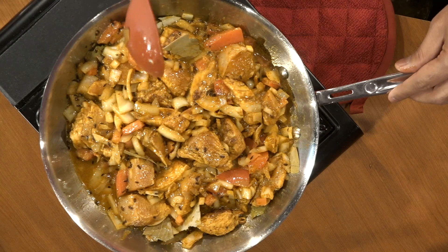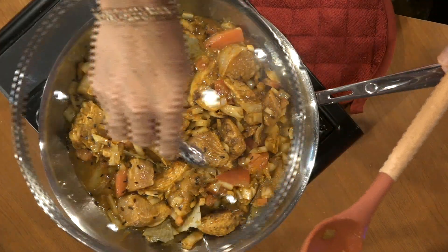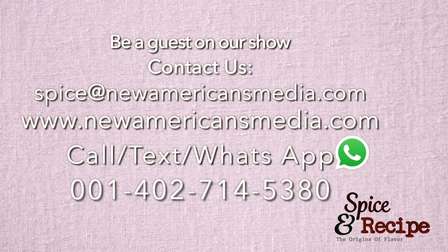How long do you let this cook? It takes 15 to 20 minutes. So now we will keep it covered. As this dish gets ready, I'd like to invite you all watching on YouTube to please press that subscribe button. If you'd like to be on the program, email us at spice@newamericansmedia.com, or text, call, or WhatsApp us at 001-402-714-5380. It doesn't matter where you are — whether in America or somewhere else around the world — as long as you know a little English, we can have you on the show.